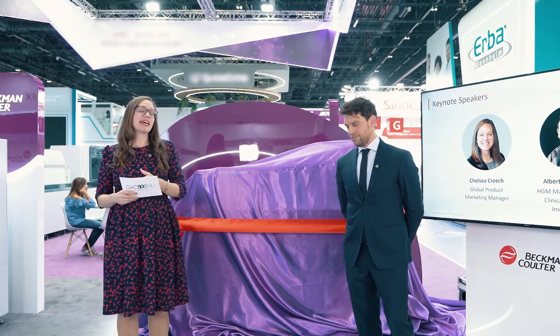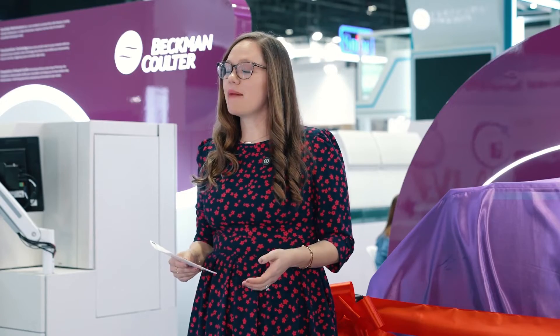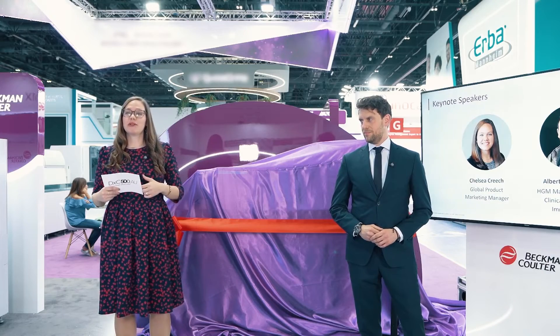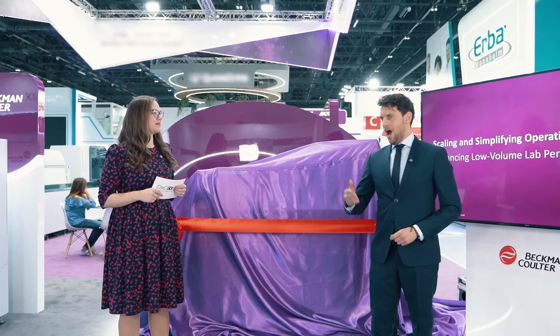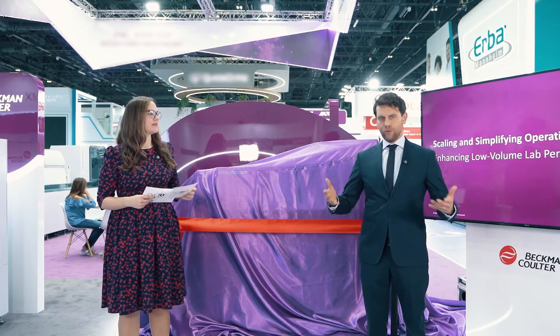We all know that today's healthcare landscape is constantly changing. We see it in the lab every day, and we've seen it here at MedLab the last few years. That means that timely and accurate diagnostic testing is more important than ever. That's why I'm excited to share with you our topic for today: scaling and simplifying operations, enhancing low-volume lab performance, and also to introduce our newest Beckman Coulter analyzer.